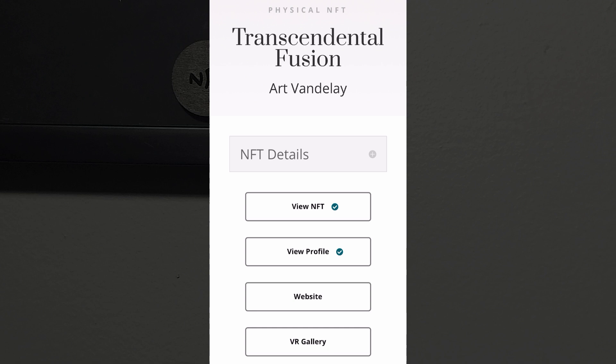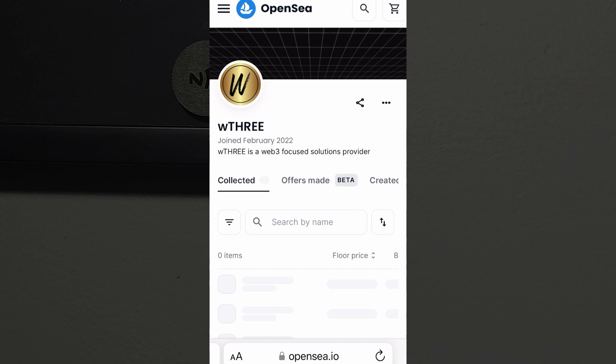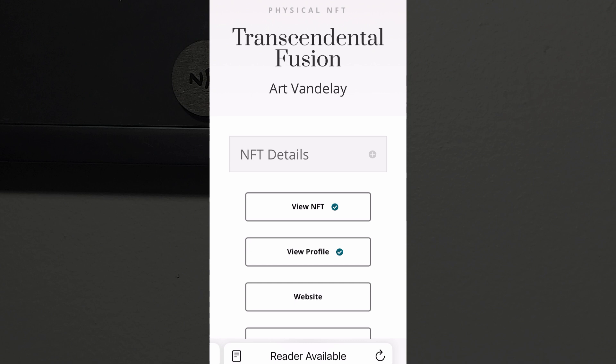The description is loaded from the blockchain, and the NFT itself, as well as the profile of the NFT's source, are both only a click away. A checkmark appears on the profile button indicating that the source of the NFT is registered with us, and an additional checkmark appears on the NFT button.